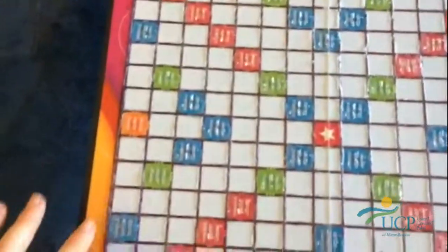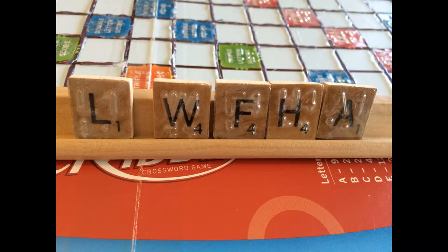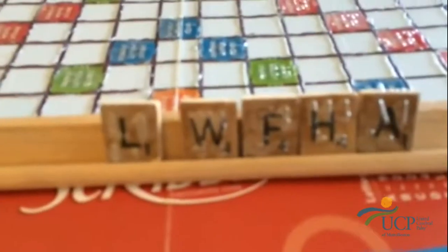What else? We have Scrabble over here. Scrabble — that's in Braille. So there's Braille right on the boards, right? Right. And on the tiles? Yeah, Braille on the tiles.